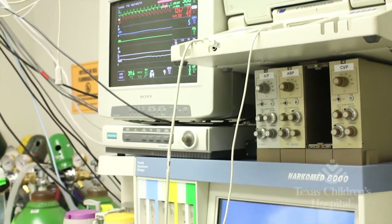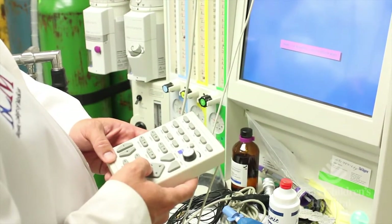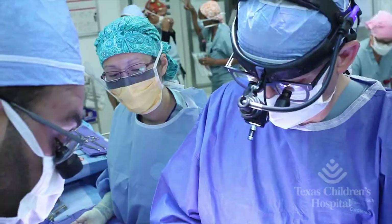Our focus over the last year has been on trying to understand how well the brain is getting blood flow during cardiopulmonary bypass. Children with congenital heart disease who need corrective surgery require being placed on cardiopulmonary bypass, or a heart-lung machine.